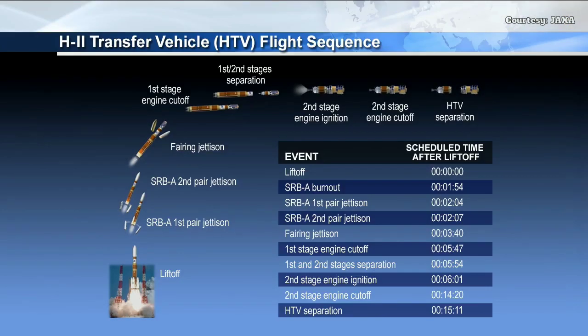Going through some of the flight sequence after liftoff: the solid rocket boosters and first stage will burn for one minute fifty-four seconds until the solid rocket boosters burn out. They'll be jettisoned in pairs — four strap-on boosters divided as solid rocket boosters A and B, separating about three seconds apart. The first pair jettisons at two minutes four seconds, and the second pair at two minutes seven seconds.